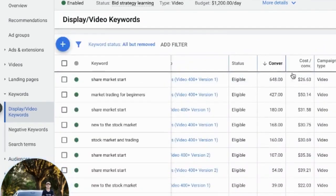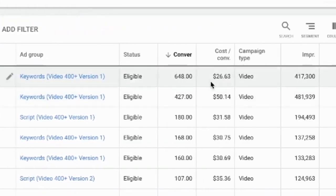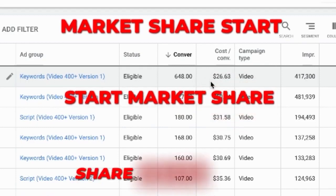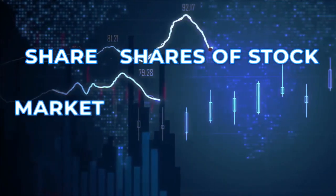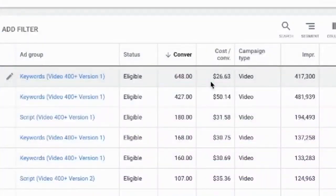If we go to conversions, you're going to see that our best performing keyword is 'share market start.' It has 648 conversions at $26 a conversion — that is the most profitable one we have at that scale. The reason why is because I took one word from each of the best three keywords and basically just made a random variation of it. I tested variations like 'market share star' and 'start market share,' but 'share market start' did the best. If you think about it: 'share' is like shares of stock, 'market' is stock market, and 'start' is start trading. You put those three keywords together in the right variation, and that's going to allow you to touch multiple markets and bigger audiences.